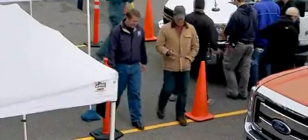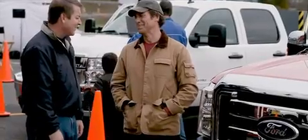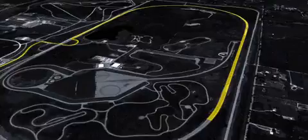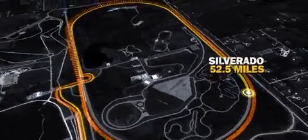We ran the same exact test twice, same trucks, three-quarters of a ton in the back of each one, and each time the Super Duty killed them. The Silverado averaged 52.5 miles, and the Super Duty averaged 57.6 miles.